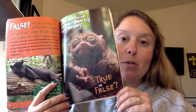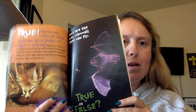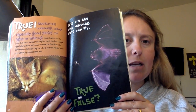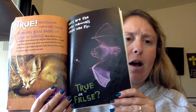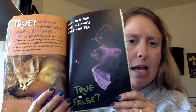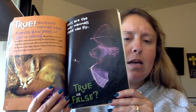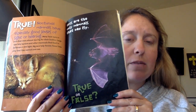Many nocturnal mammals have big eyes or ears. True. Nocturnal mammals have especially good senses of sight and hearing. Many have eyes or ears that seem almost too big for their bodies. Large eyes help tarsiers and other mammals find food in the darkness or dim light. Big ears help the fennec fox hear prey that they cannot even see.